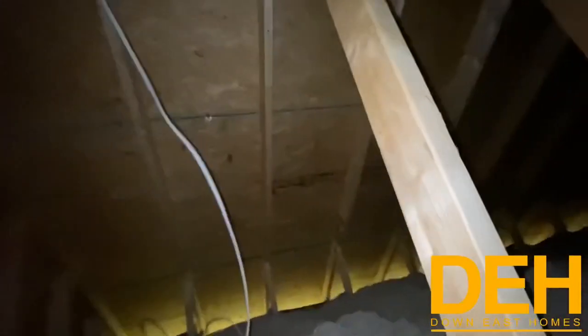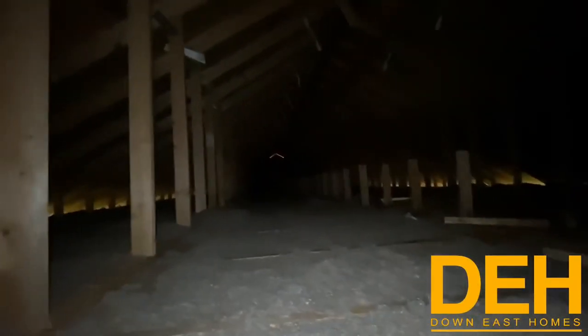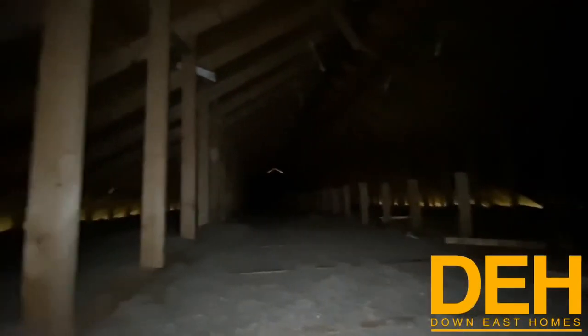You do have attic access with plenty of storage up here, and it kind of goes behind me too — plenty of storage up in this house.